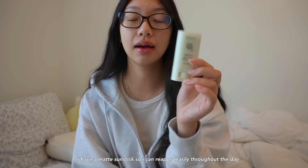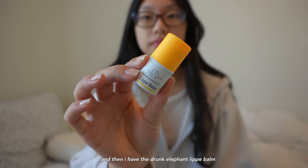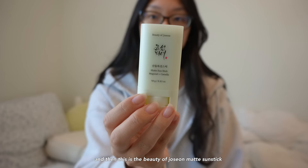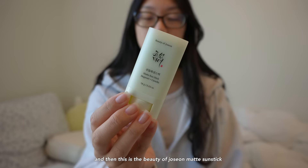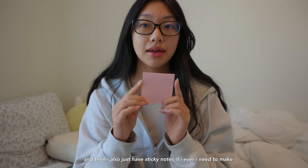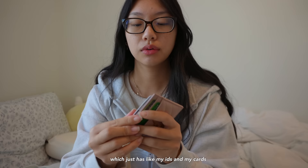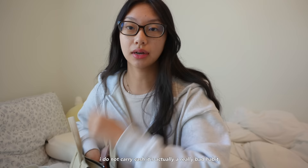In my pocket I have skincare: a matte sunstick so I can reapply throughout the day, a Melanin Magic lip balm that I actually stole from my sister, and the Drunk Elephant lippy balm. In the right pocket, because I'm a digital student now, I just have one pen, one pencil, an eraser, and whiteout. I also have sticky notes if I ever need a physical reminder. In my zipper pocket I keep my card holder with my IDs and cards — I do not carry cash, which is actually a really bad habit.